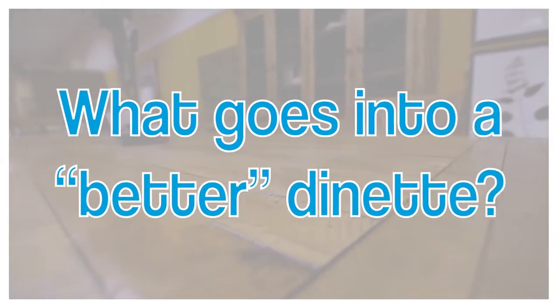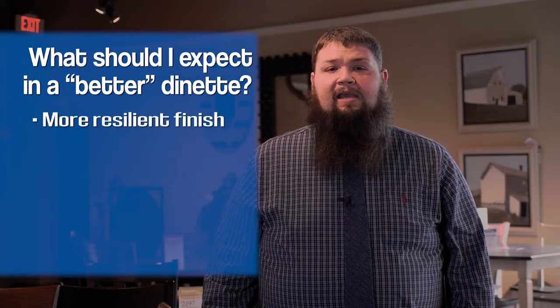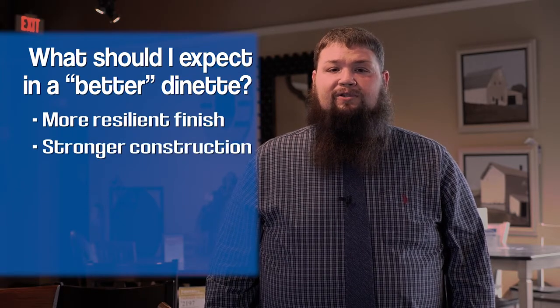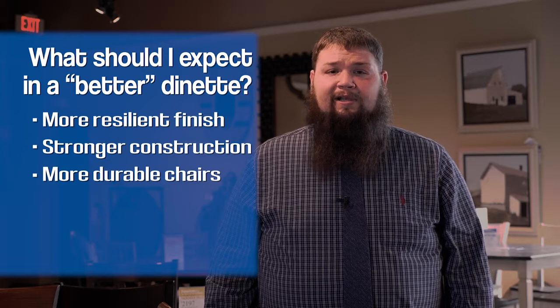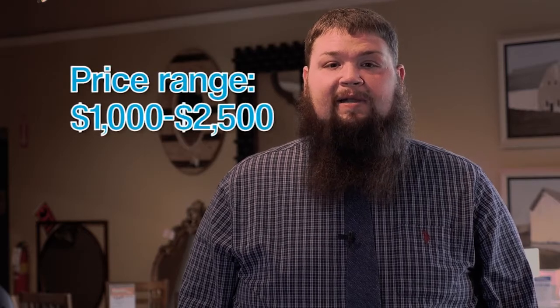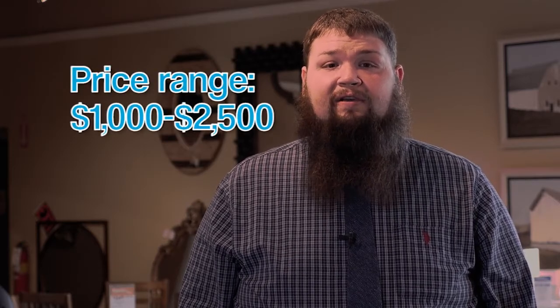The better quality dinette set is the area where most of our customers tend to go. A customer can expect a more resilient finish, stronger construction, more durable chairs, and a wider variety of colors. When shopping for a better quality dinette set, a customer can expect to spend anywhere from $1,000 to $2,500.